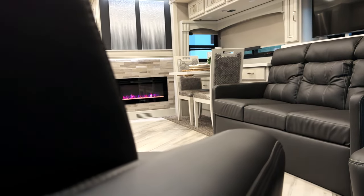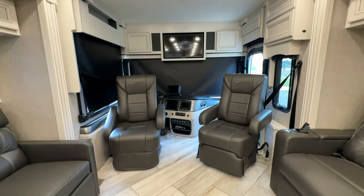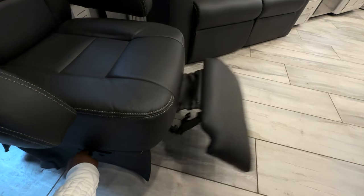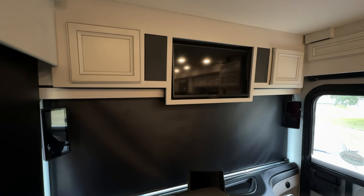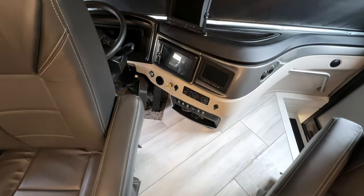Let oversized heated seats for the driver and passenger greet you as you enter. The seat swivels around into the living area, allowing more seating and great for relaxing and entertaining. The cockpit has a huge front window, letting you take in all the views, a touchscreen dash, and plenty of room to stretch your legs for the long trip.